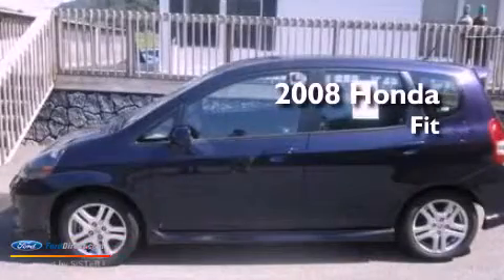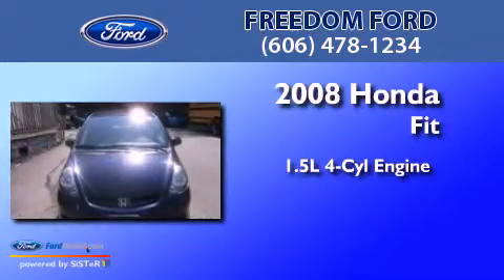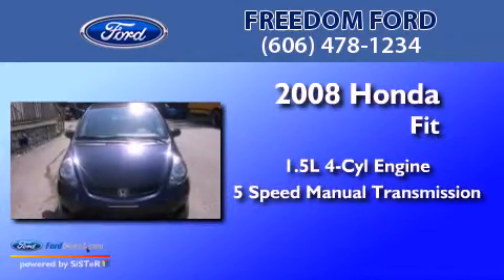This is a 2008 Honda Fit. It features a 1.5 liter four-cylinder engine and a five-speed manual transmission.